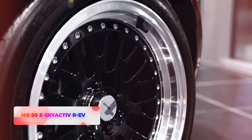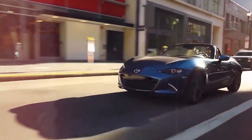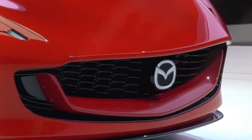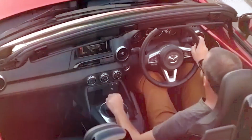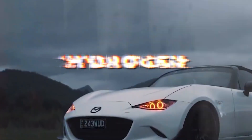The MX-30 eSkyActive REV from Mazda, which was unveiled earlier this year for international markets, has a similar configuration with a single rotor engine acting as a battery generator. In addition to using carbon-neutral fuel, Mazda claims that the Iconic SP's engine can also burn various fuels such as hydrogen.